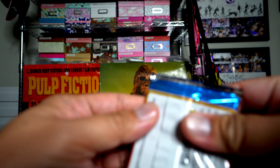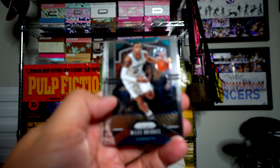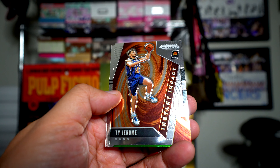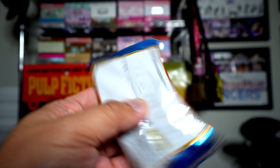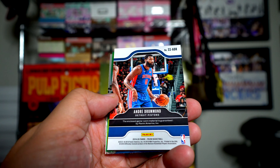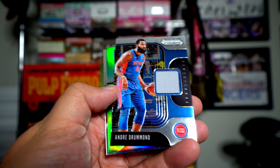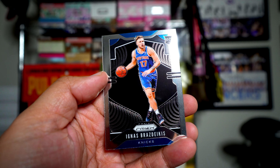Two more packs to go from this blaster. We have Miles Bridges, Avery Bradley, Ty Jerome, and Romeo Langford. This is our final pack — feels like a jersey because it's pretty thick. Jonathan Isaac, and it looks like a jersey of Andre Drummond. Cool! Kevin Porter Jr. rookie green, and Ignas Brazdeikis.